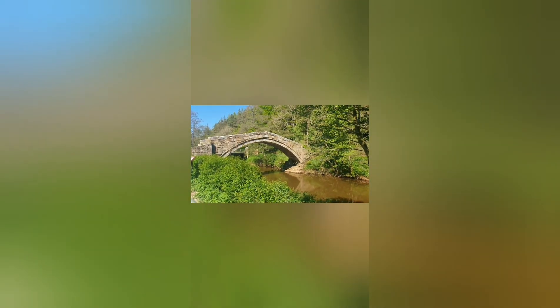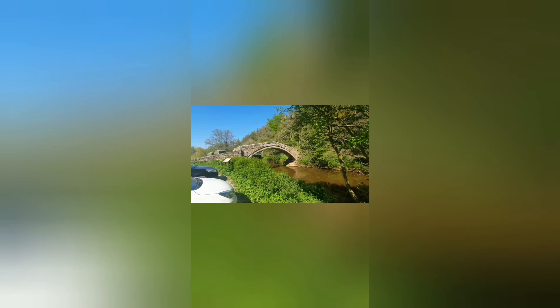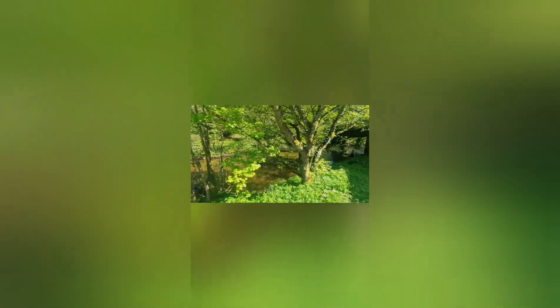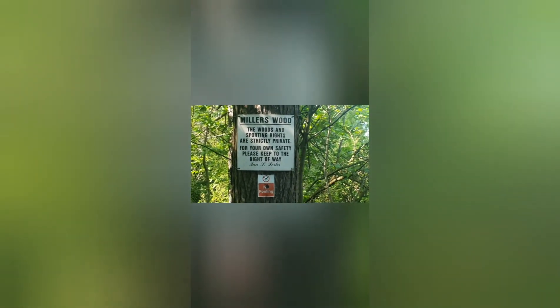Here we are at Beggar's Bridge. We're going to see if we can find a place to have a dip - a bit of TLC for our sore feet, get some nice cool water. It looks a bit foreboding. 'For your own safety please keep to the right of way.' Otherwise the gamekeeper will get you.